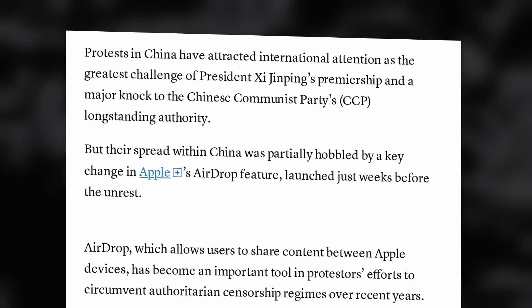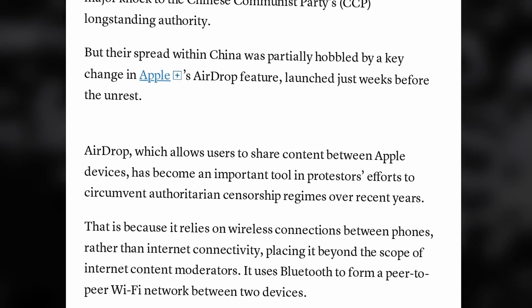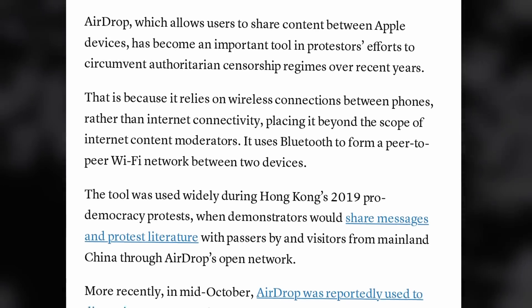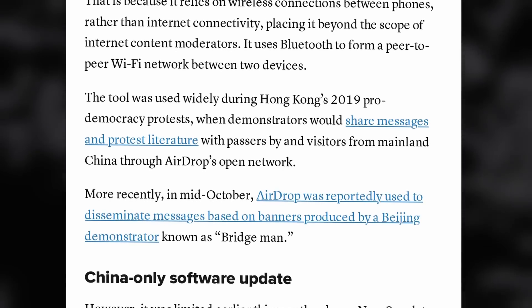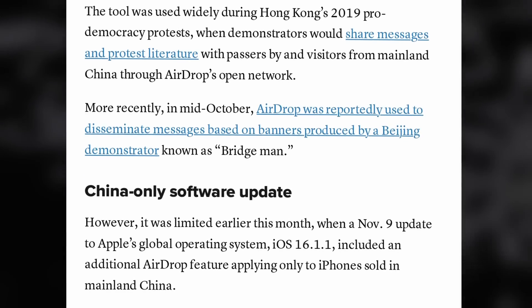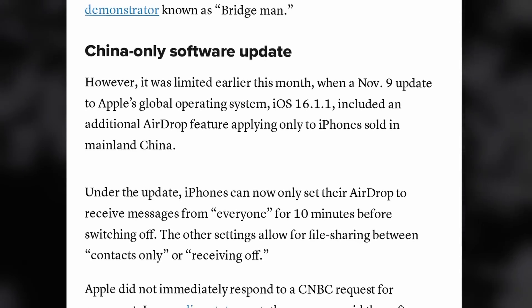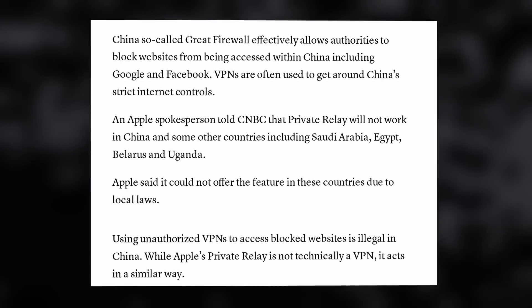Apple has decidedly sided with the Chinese government in the recent wave of protests that challenged the Communist Party. Protesters used AirDrop in its most open setting to let anyone exchange messages and literature linked to the protests, bypassing Chinese government surveillance of all messaging applications and protecting their identity and privacy. Apple decided in early November to release a China-only update that stopped that feature from working for anything more than 10 minutes before having to be re-enabled manually. They didn't mention that change in the update notes, only citing bug fixes and security updates, which is pretty shady. Apple apparently plans to make that update global next year, which is concerning since they generally release updates worldwide.